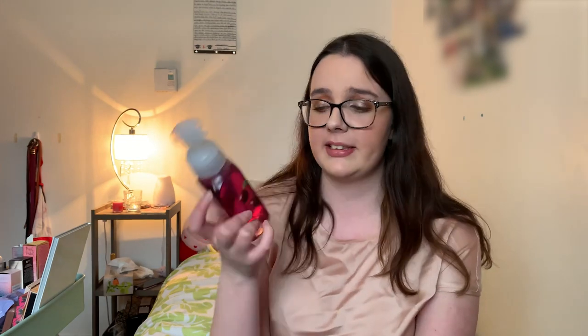I have a scent simply called Winter — it's amazing and was obviously a winter collection release. It's an oldie but a goodie; I've been getting it in various soap formats for about six or seven years. And then Black Cherry Merlot — another classic, it smells like cherry and I really love it.